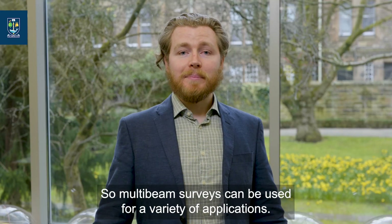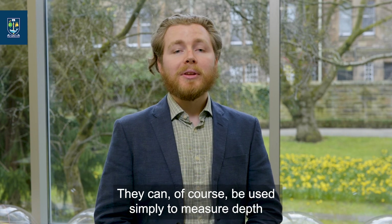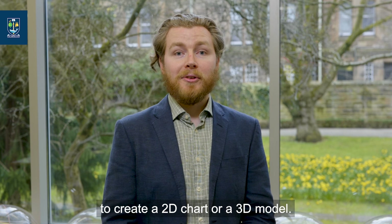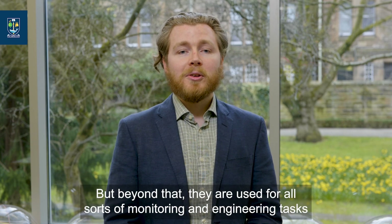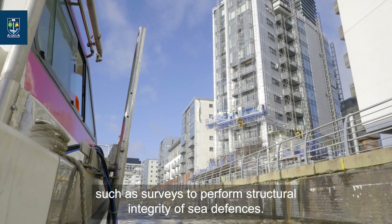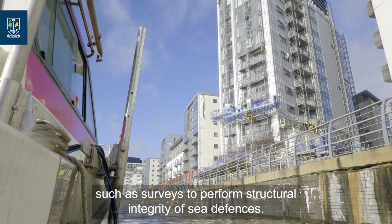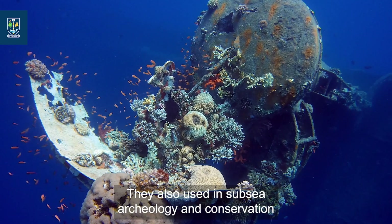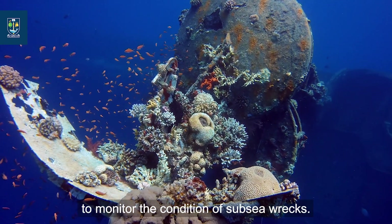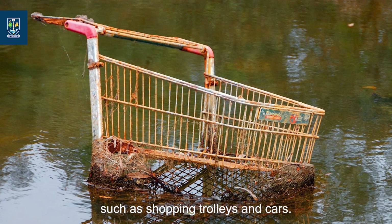Multi-beam surveys can be used for a variety of applications. They can of course be used simply to measure depth to create a 2D chart or a 3D model. But beyond that, they are used for all sorts of monitoring and engineering tasks, such as surveys to perform structural integrity assessments of sea defences. They're also used in subsea archaeology and conservation to monitor the condition of subsea wrecks, and can also be used to find lost objects such as shopping trolleys and cars.